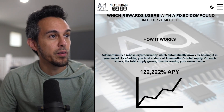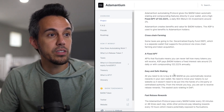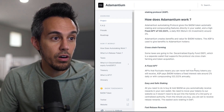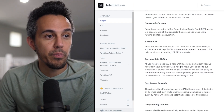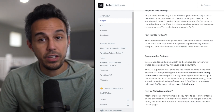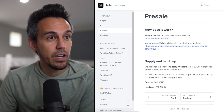They want to make sure you know this is for the long run, which is why they did these audits. The whitepaper goes through all of this in more detail. Key benefits include: cross-chain farming — some taxes go to the DEF in a separate wallet with supports protocol via cross-chain farming and token acquisition. Fixed APY of 122,000% annually. Safe staking — just buy and hold ADM to earn rewards. Fast rebase rewards every 30 minutes, which is 48 times a day — most projects make you wait an hour or even days. Plus compounding features.